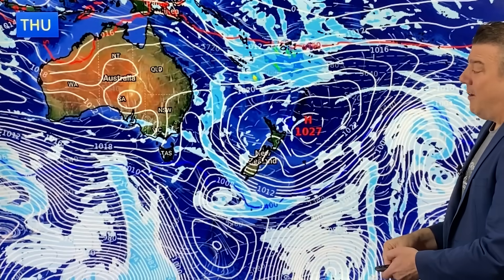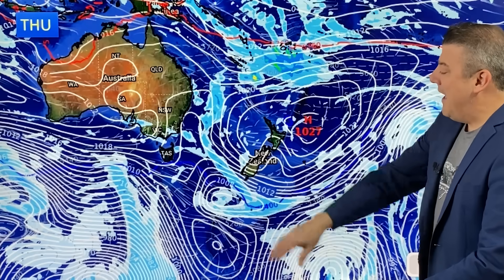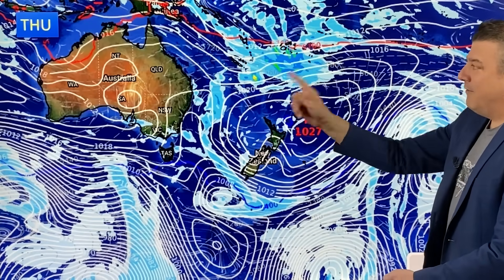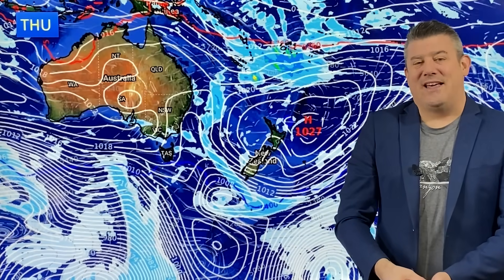Coming to the end of next week, similar setup — there'll be foggy patches around Waikato most likely, and then we've got a few showers back in the South Island. It'll be warmer as well for the last day of winter and the first day of spring on Friday on the meteorological calendar. Before you write me your complaints that the astronomical date is the correct one — that's not for another month away.